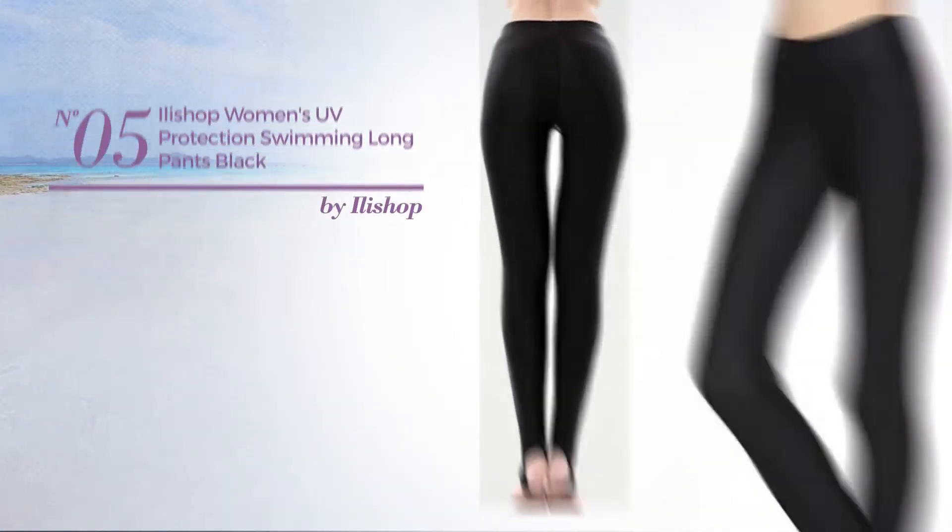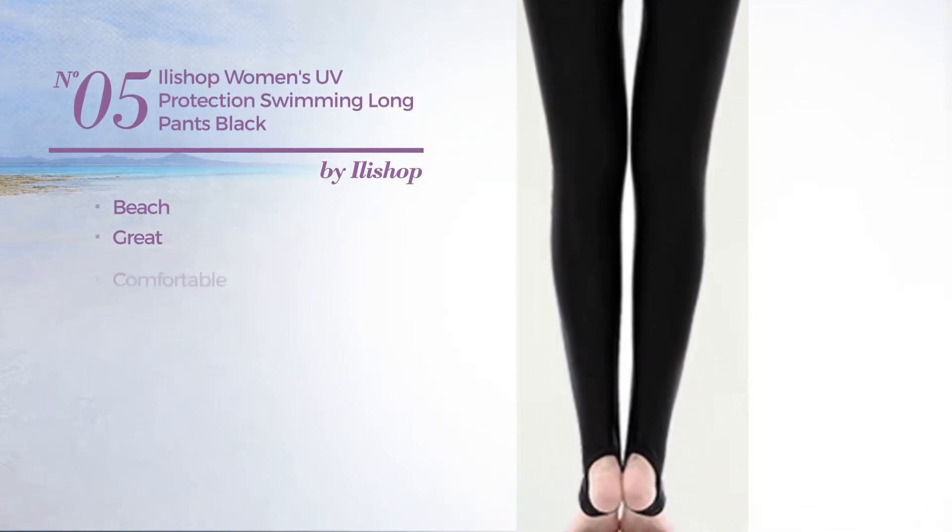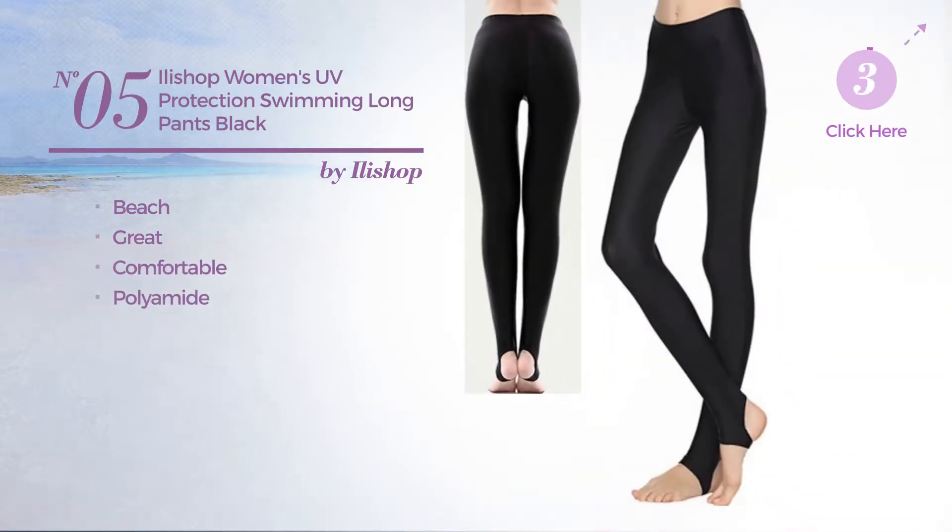Number 5. A beach pants. Featuring a great design, crafted from comfortable polyamide. Available in 2 other colors.